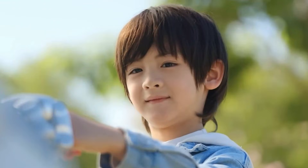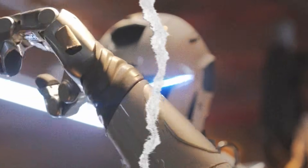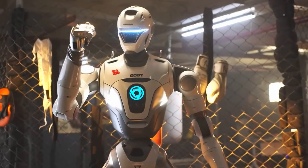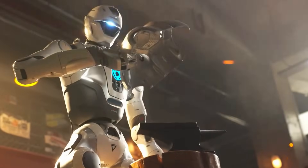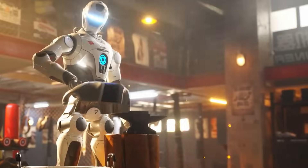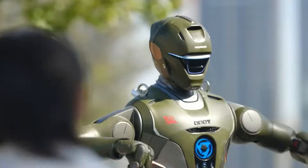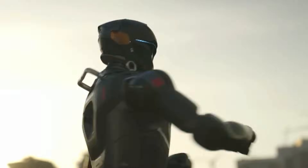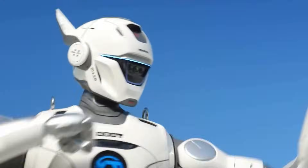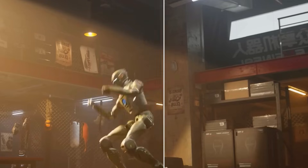Here's the twist nobody saw coming. Engine AI built the T-800 around a solid-state power battery designed specifically for humanoids. Why is that such a big deal? Because solid-state means safer, denser, longer-lasting energy — and Engine AI squeezed four to five hours of serious work out of it. And to keep those powerful joints from cooking themselves, the T-800 cools its legs using an active thermal system that constantly adjusts temperatures on the fly. This thing wasn't built to stand on a stage — it was built to work.